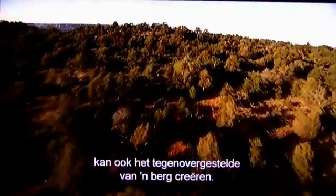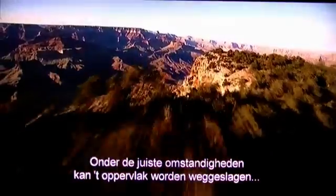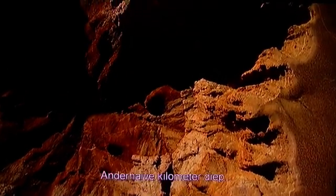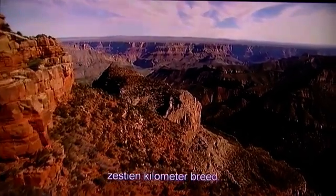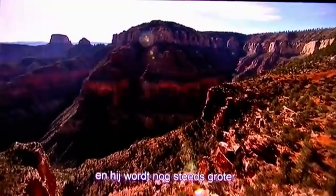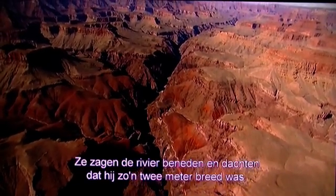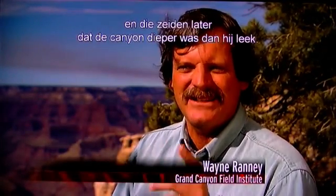Plate movement and water erosion can also create the opposite of a mountain. Under the right conditions, the surface itself can be cut away, sometimes spectacularly. The Grand Canyon — over one mile deep, ten miles wide, 277 miles long, and still growing. One of the great stories of exploration is when the first Europeans saw the Grand Canyon in 1541. They saw the river down below and thought it was six feet wide. The men sent down came back and said the canyon is deeper than it looks.